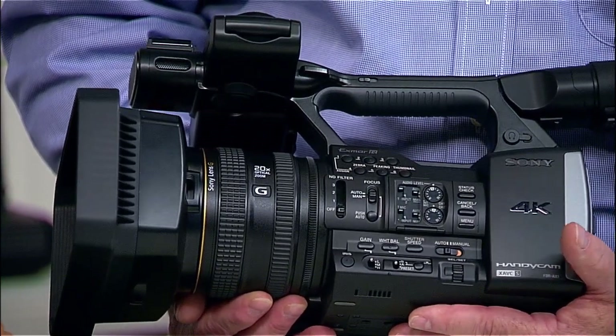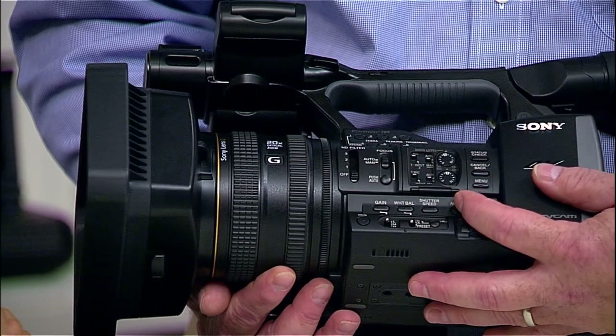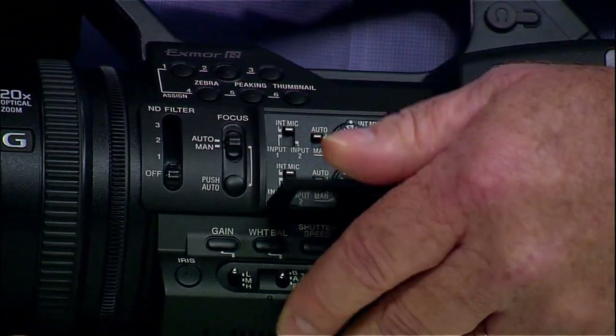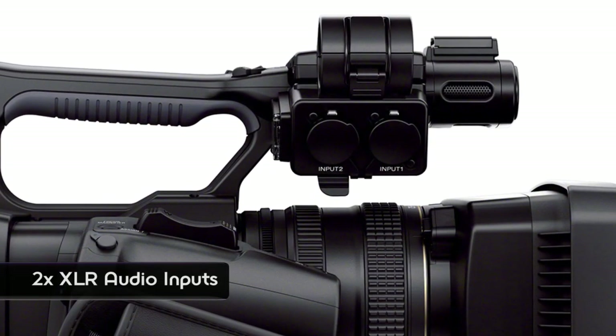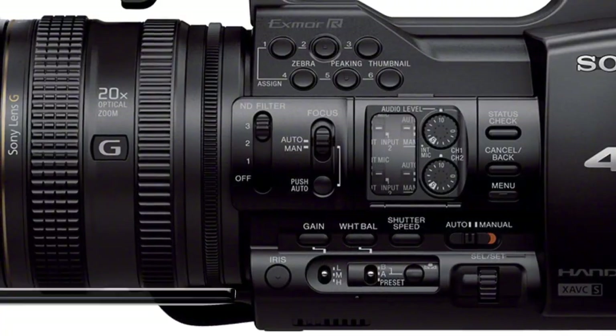The camera is actually easy to use. There is even a fully automatic mode, but you can switch that off and go into manual. You have full control over iris, gain, white balance, and width presets. You have full audio controls here because we have full XLR input capability as well as an internal microphone. Switchable ND filters, very important for this level of camera.